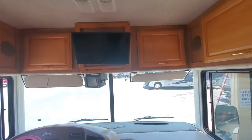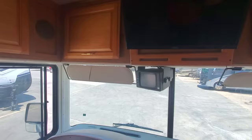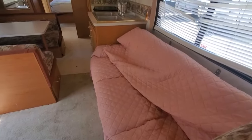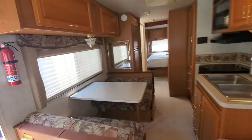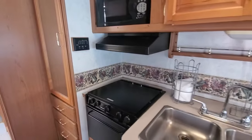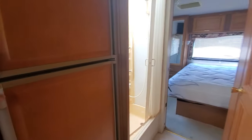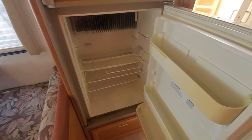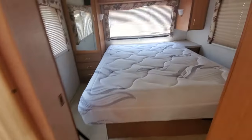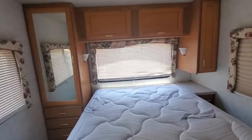Got a new TV installed up front. Backup cam is there. Sofa bed. Dinette. We've got the microwave, stove and oven, gas electric refrigerator. Shower and tub with the skylight. Queen bed with storage on both sides.